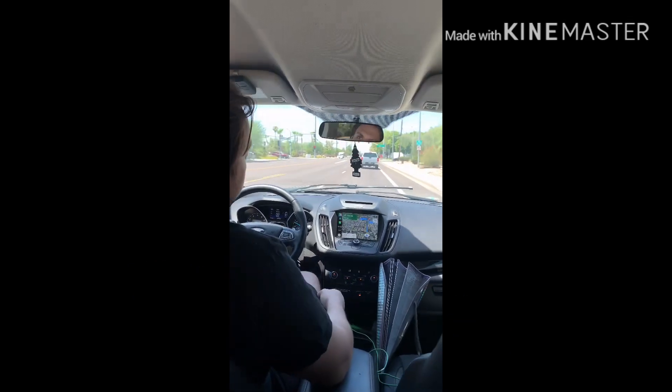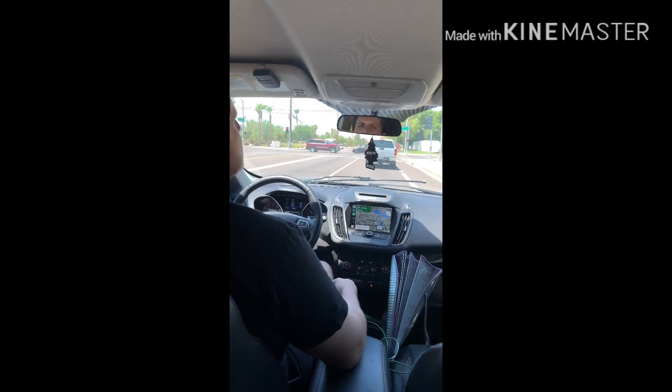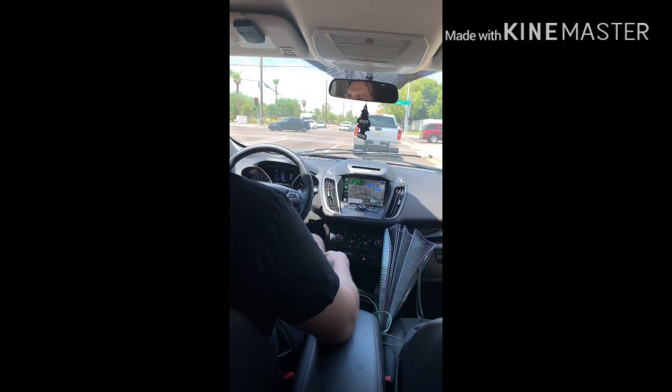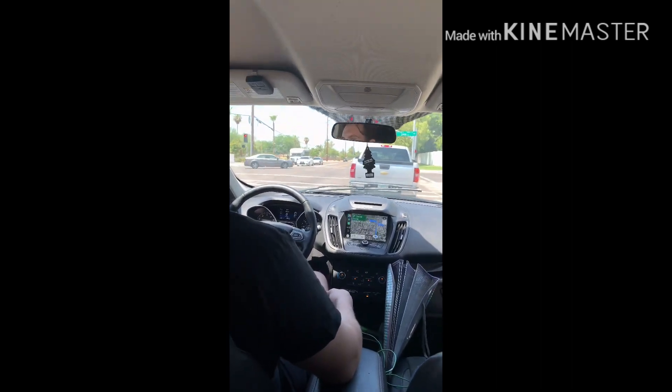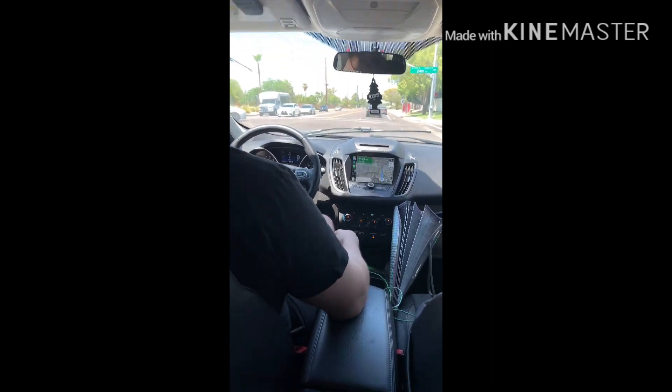Hi guys! So we are on our way to Miss Southern Avenue to go to Broken Yule Cafe. We're going to try their food, do a course review, and then we're going to show you.